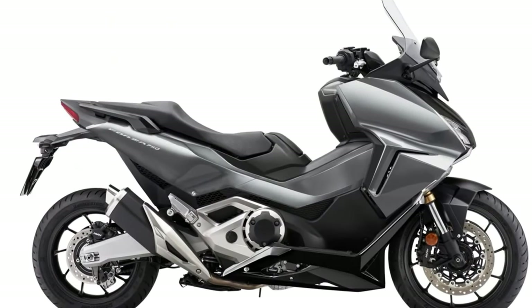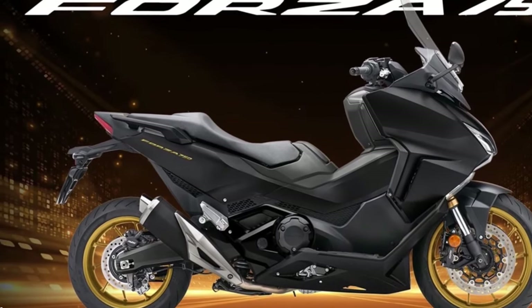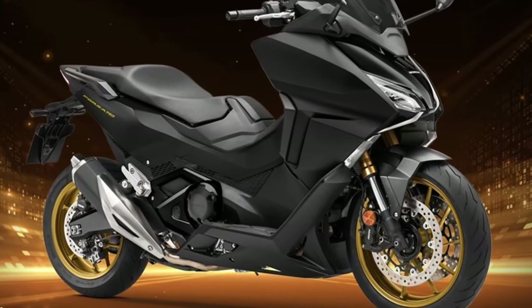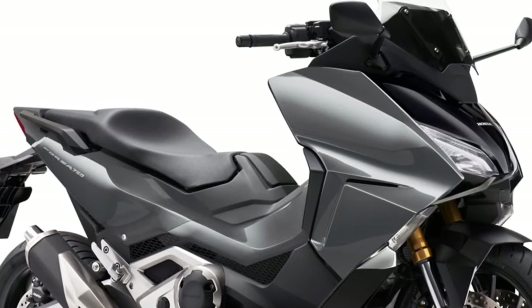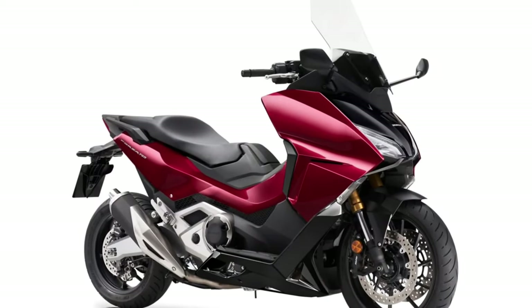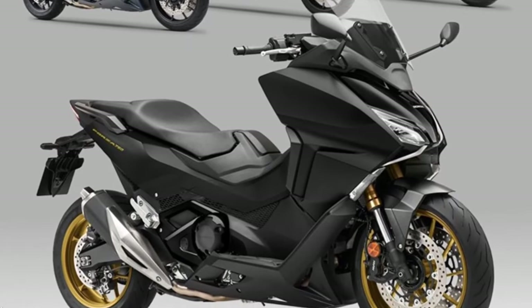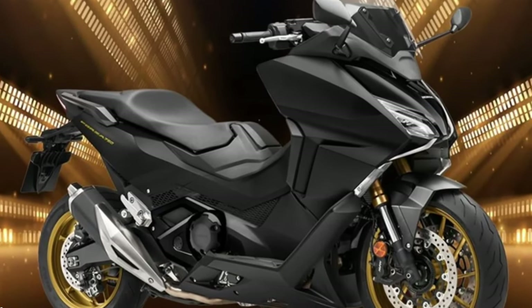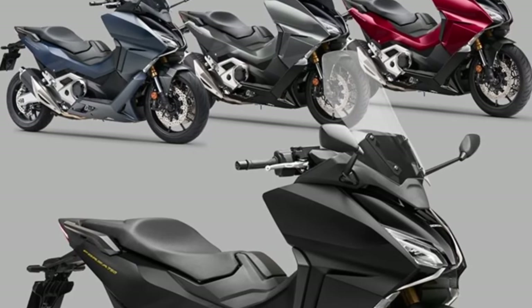For 2024, the Forza 750 debuts several colors, highlighting the version finished in matte ballistic black metallic — blacked out — incorporating striking gold wheels and logos, complemented by new black engine casings, pivot plate, swing arm, and skid plate floor skirts, exclusive to this color version.